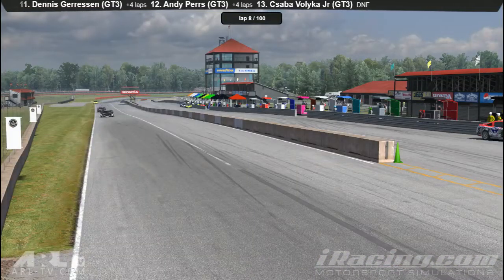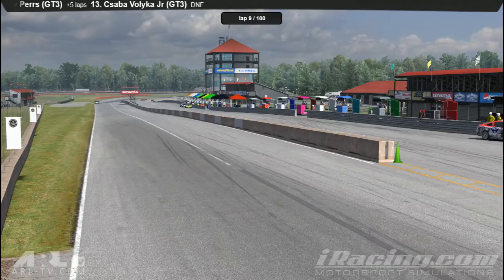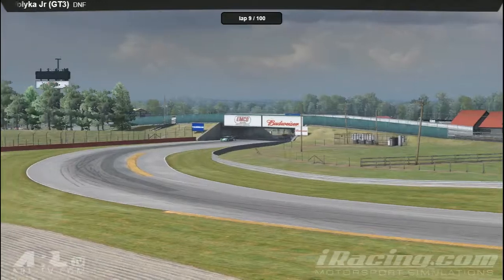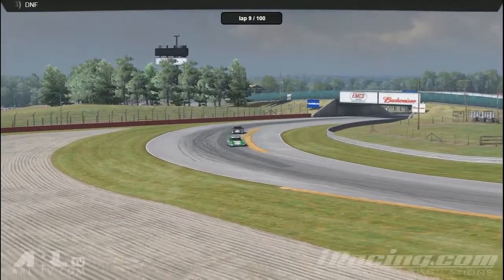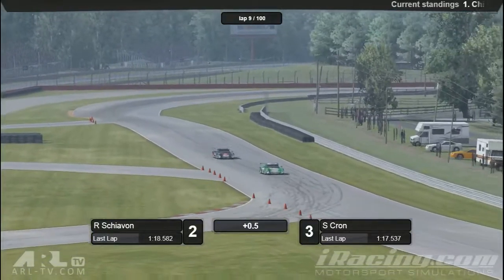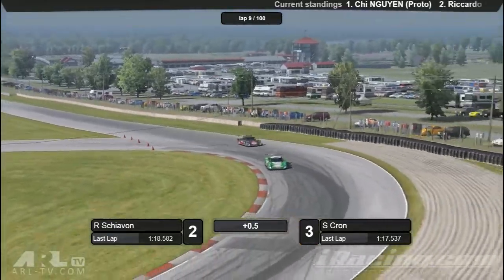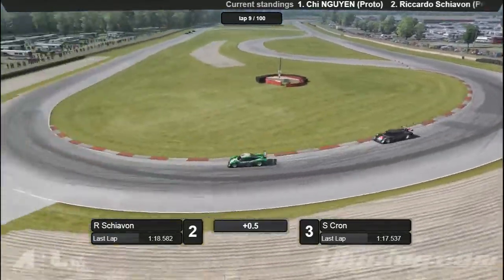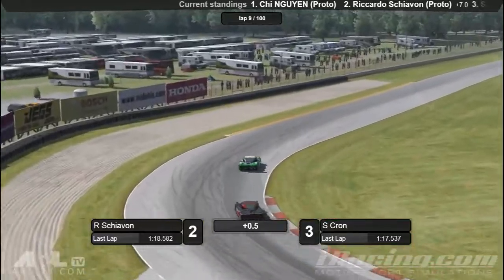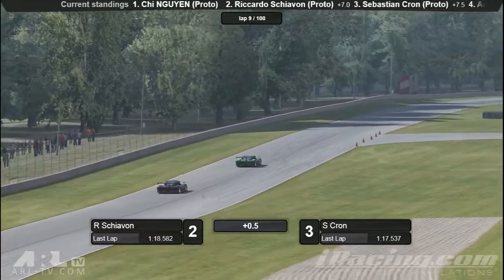Last time by Chi did one minute seventeen point eight — seven tenths of a second faster than Riccardo. I'm quite surprised at that pace. His first few laps were in the sixteens but he's starting to drop off a little bit into the seventeens. Actually the quickest person on the track was Sebastian, and he's really starting to put the pressure on Riccardo, which is maybe why Riccardo is dropping back. Chi up front back into the sixteens — sixteen point nine nine six — so he extends his lead just that little bit. He's made it past the two McLarens as well.